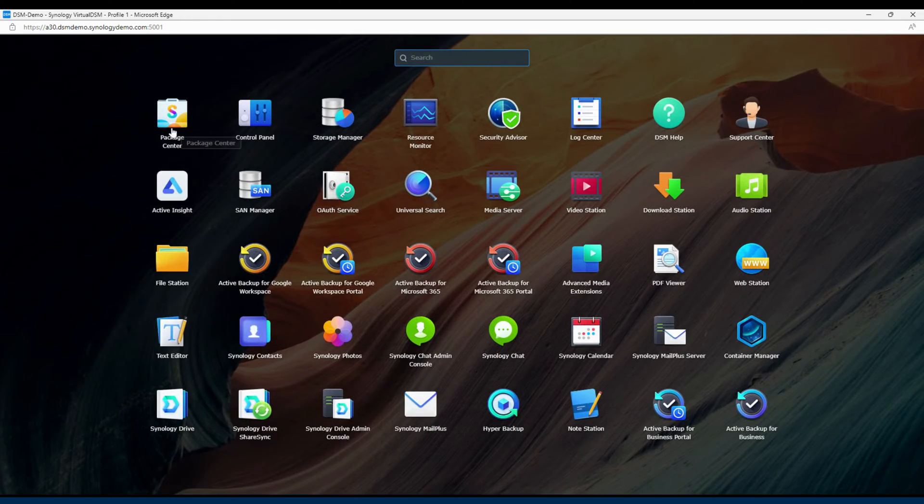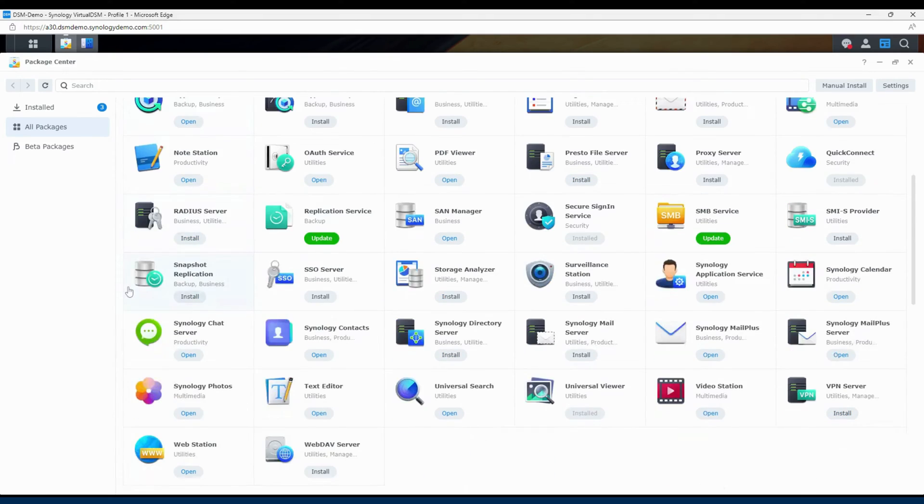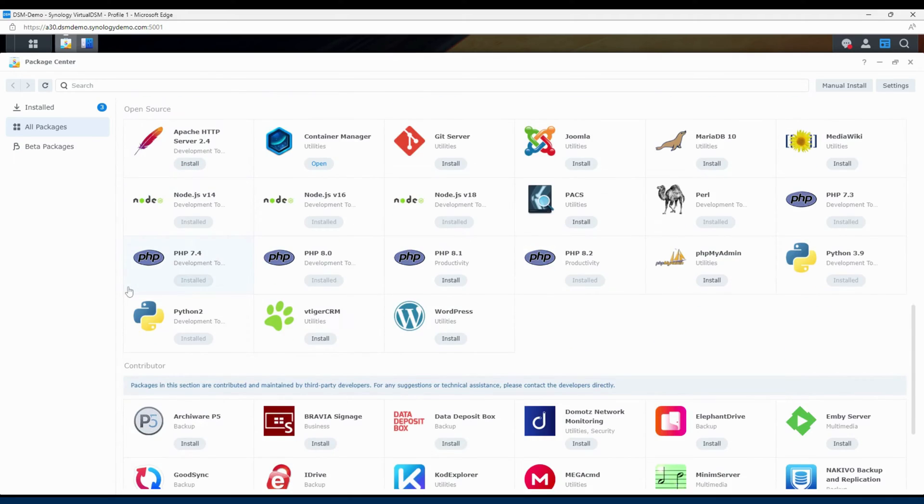DSM is a user-friendly system with a wide range of features, including file sharing, backup, and media streaming. Overall, the DS723 Plus has an extensive software feature set and an elegant design.